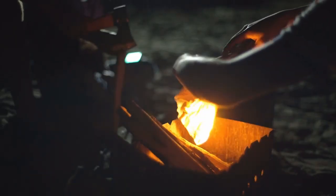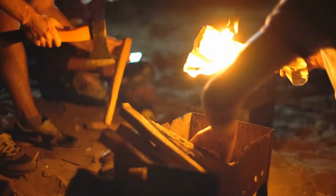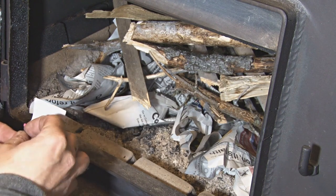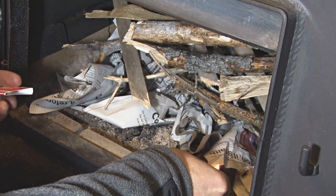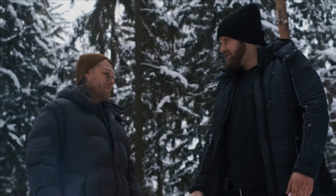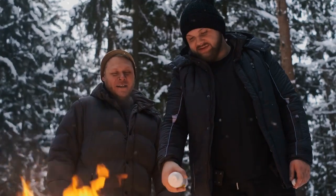Use a fire starter such as matches, a lighter, or a magnesium fire starter to create a spark. Once you have a flame, carefully add small sticks and twigs to keep it going. Always make sure to keep the fire contained and under control to avoid any accidents or wildfires. Emergencies can strike at any time, and being prepared can mean the difference between life and death. This brings us to Skill 4: Emergency Preparedness.